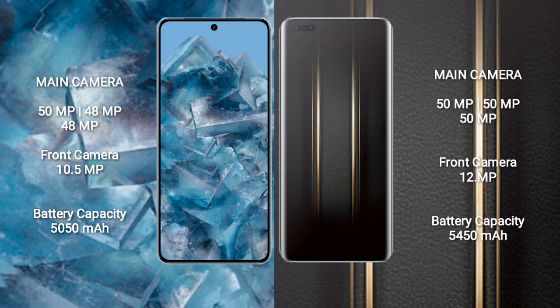The Google Pixel 8 Pro features a triple rear camera setup: 50MP wide, 48MP ultrawide, and 48MP telephoto, with a 10.5MP front camera. The Honor Magic 5 Ultimate also features a triple rear camera setup: 50MP wide, 50MP ultrawide, and 50MP telephoto, with a 12MP front camera. The Google Pixel 8 Pro has a 5,050mAh battery with 30W fast charging support.